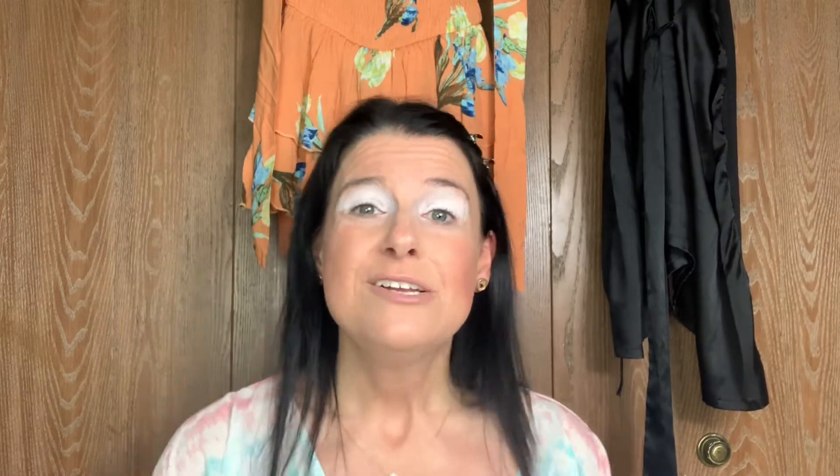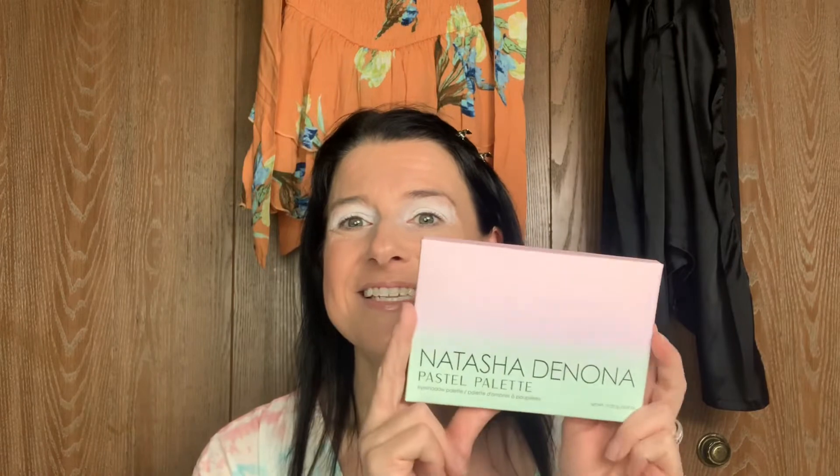There's a little description on the back. For the matte eyeshadows, she says to use a fluffy crease brush. And then for the metallics and duochromes, it's better to use your finger to make them pop more.